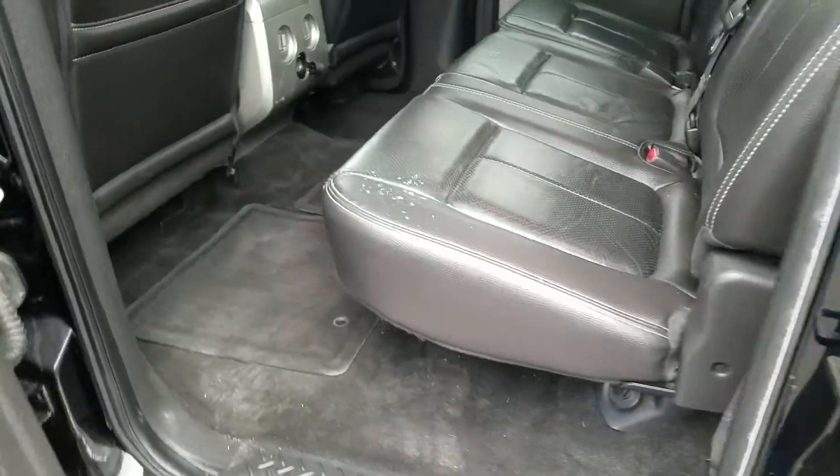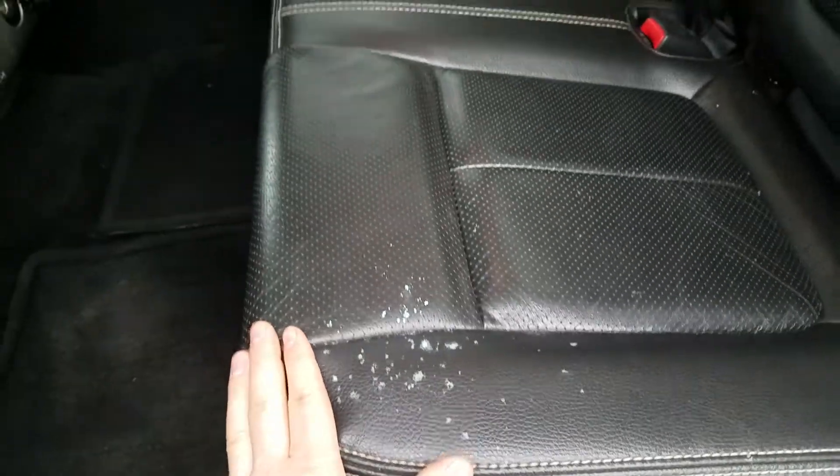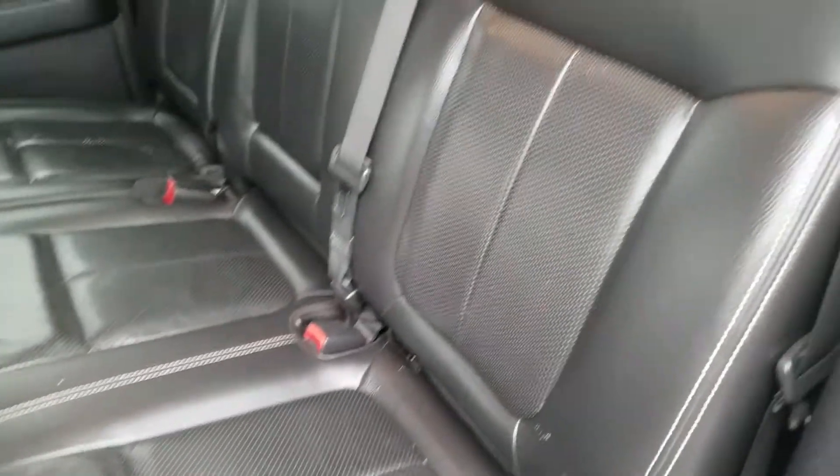There are a couple of scratches on the back door. In the rear seat, there's a little bit of a stain that looks like it can probably come off when it goes through the reconditioning department, but there are no tears or rips in the leather material in the back seat.